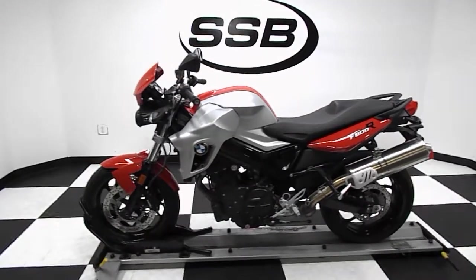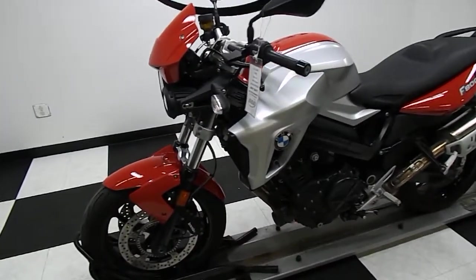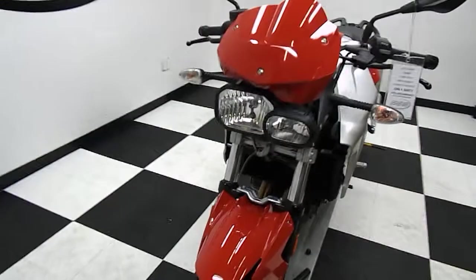Welcome to Simply Street Bikes. Today we have something kind of unique. It's a BMW F800R. It's 2012. It has 5200 miles on it, all red in color.